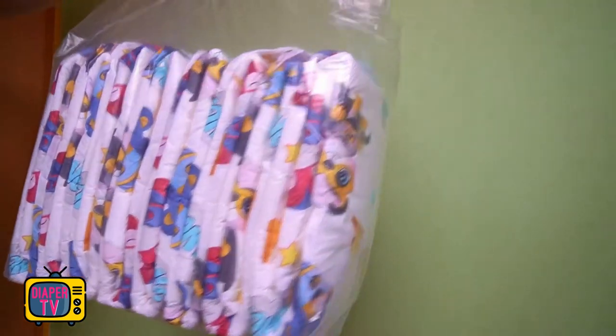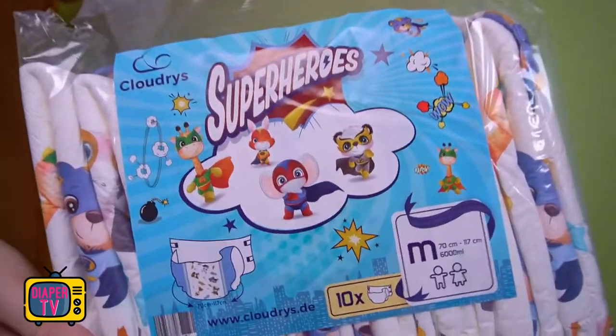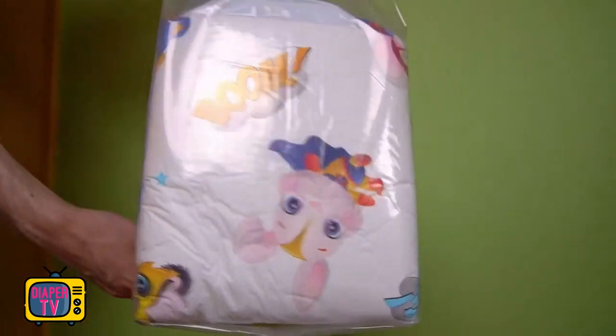Welcome to a new diaper test. The Superheroes from Cloudries are a fairly new diaper — they have only been available for purchase for a few weeks. I ordered a pack and tested several diapers.